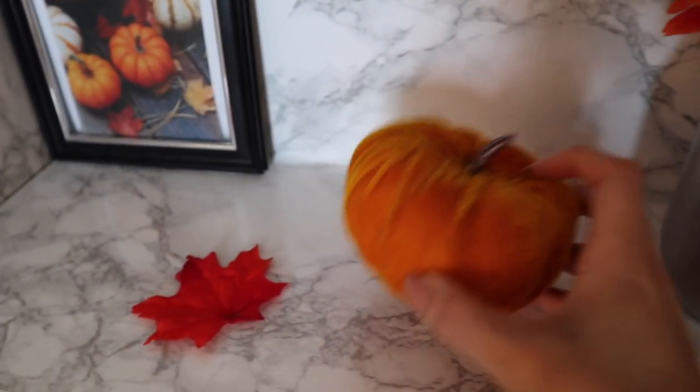Here is a pumpkin that I got from Walmart. It's just a styrofoam pumpkin. And then I have books down below.